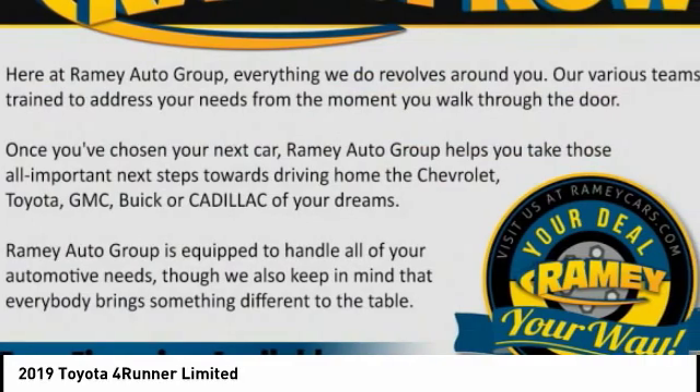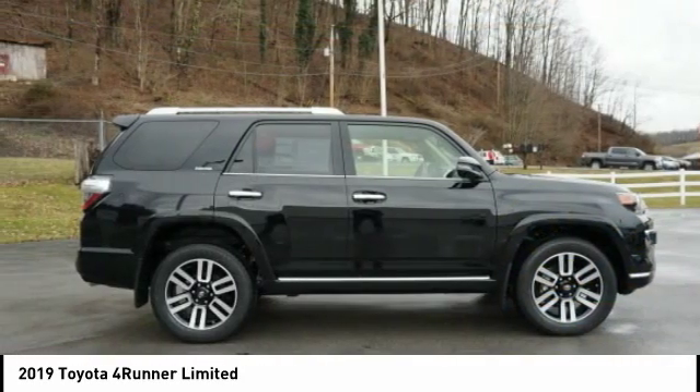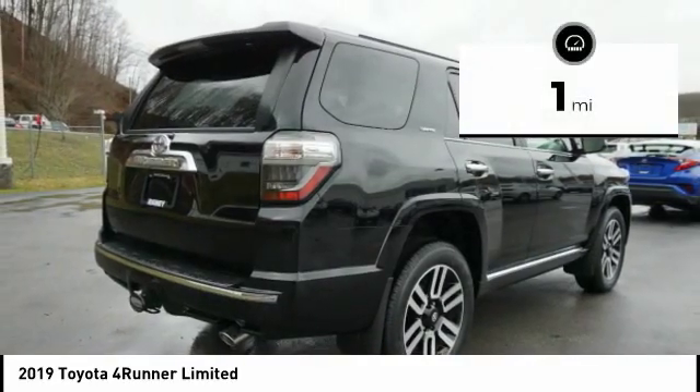Forerunner durability is unbeatable. There are more Forerunners on the road today than any other midsize SUV. This vehicle has less than 100 miles.